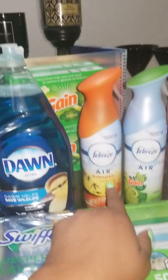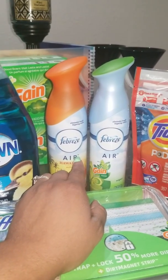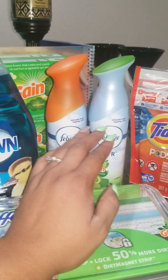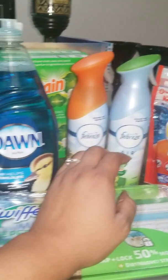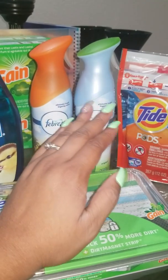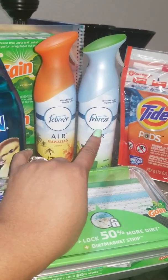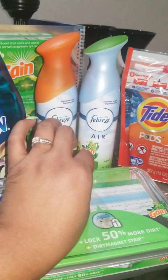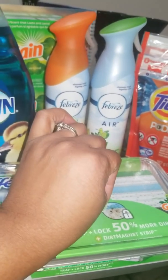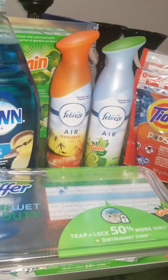The Febreze is going to be your freebie this week. The Febreze is two for $6, and we have an app-only $3 off two, so you do have to have the CVS app on your phone. App-only coupons are CVS coupons that can be paired with manufacturer coupons. We have a $3 off two app coupon and also a $3 off two manufacturer coupon, or you can use the BOGO coupon that is out.